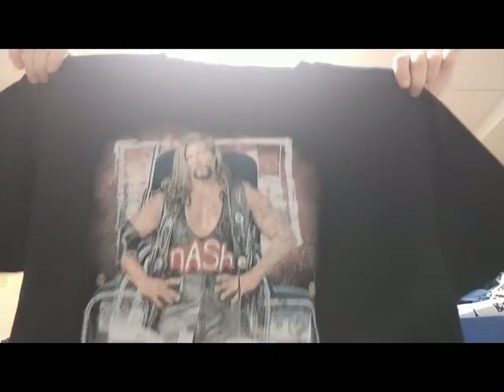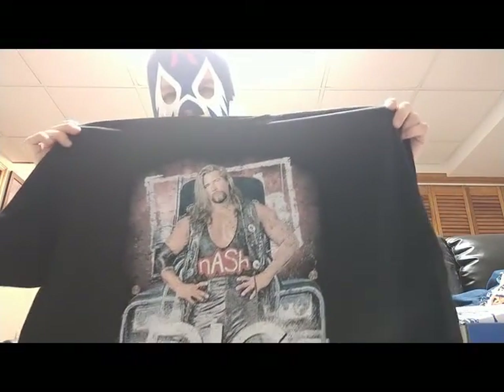Alright, let's get this other shirt out — who do we got? Oh, look at that! Is that Big Sexy? That's Big Sexy Kevin Nash! Oh my goodness, you can't beat that — that's a nice shirt. It's kind of like an old school NWO shirt, and it's got Diesel in the background. That is cool.